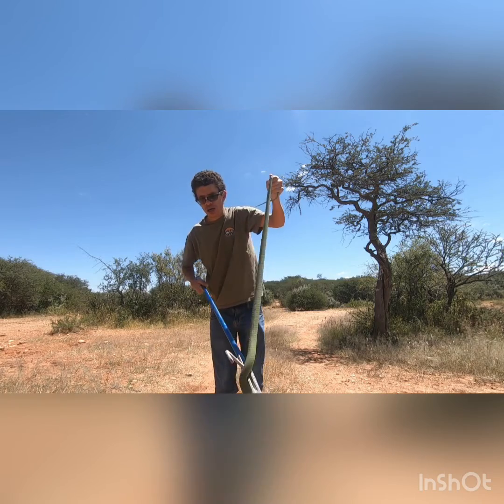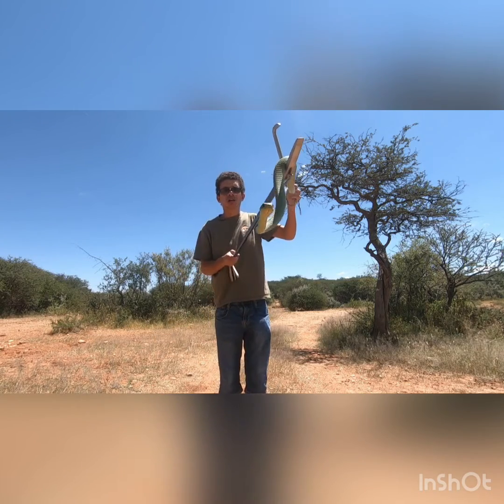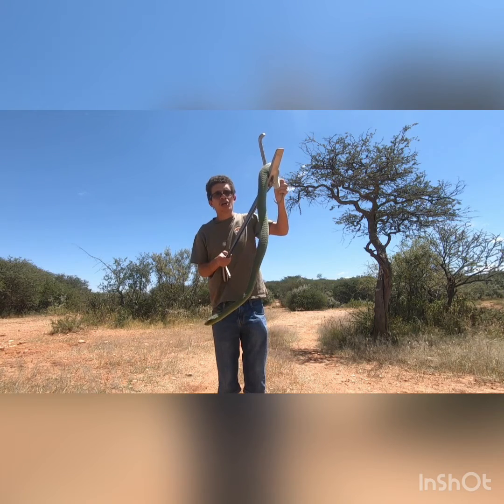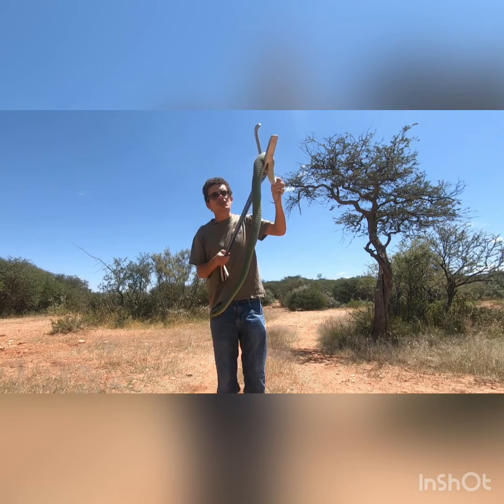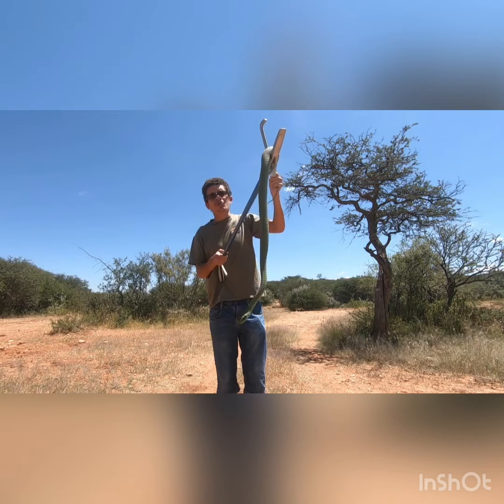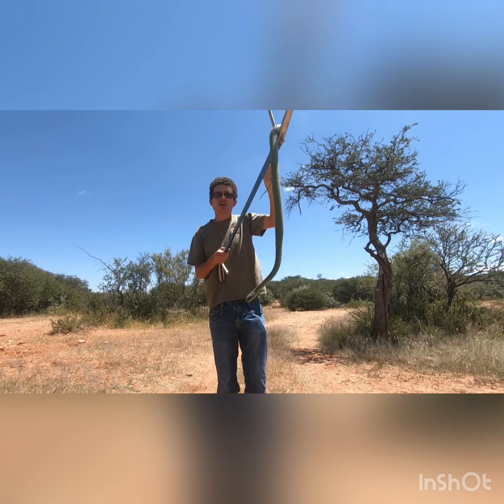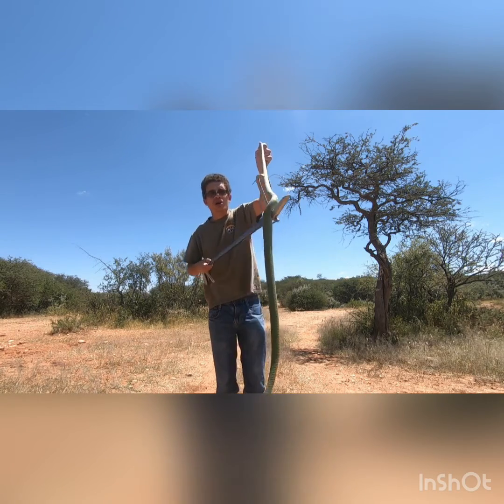The Boomslang has a hemotoxic venom, which basically means it affects the blood's ability to clot. But overall it's not an aggressive snake, and they tend to spend most of their time up in trees, usually just coming down to drink water, to move from one tree to another, and occasionally to hunt frogs.